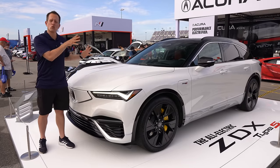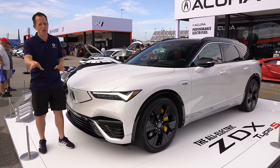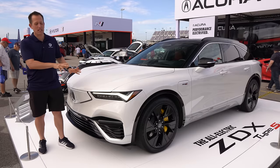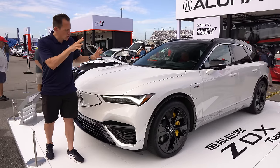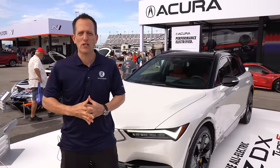This is it. This is your 2024, all-new, first-time-ever electrified Acura ZDX Type S. But before we get into this stormtrooper-looking ZDX, let's talk about what's going on here.